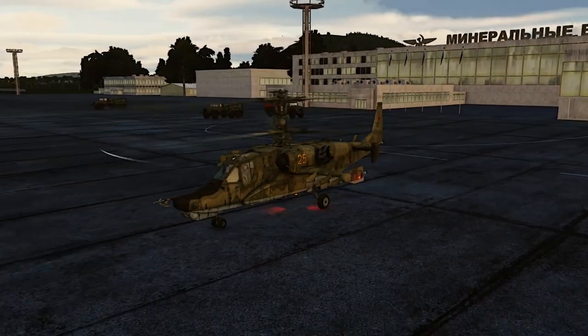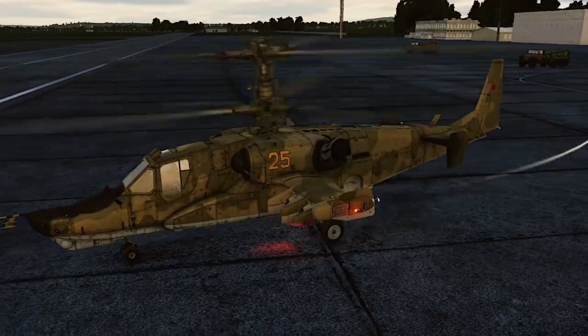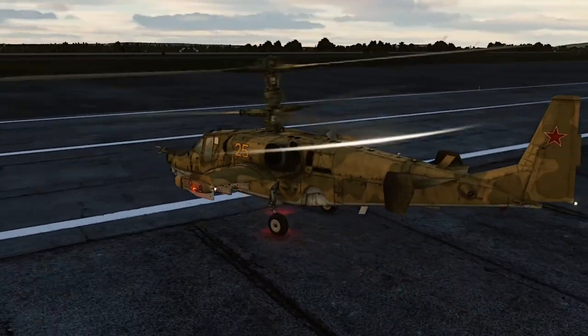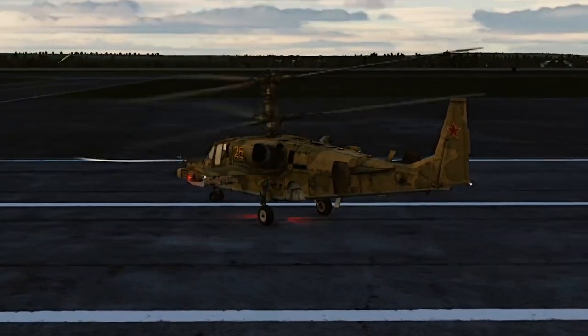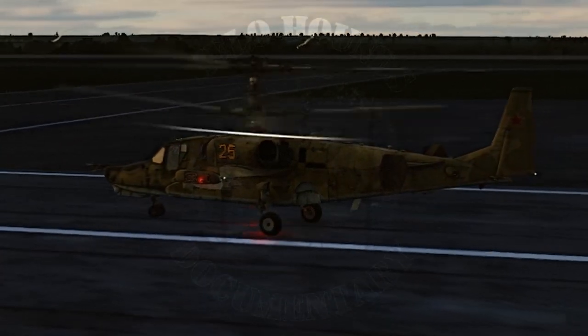Production of the attack helicopter was ordered by the Soviet Council of Ministers on 14 December 1987. The Ka-50, with its unique design and features, has become an integral part of the Russian military, and its legacy continues to influence helicopter design today.